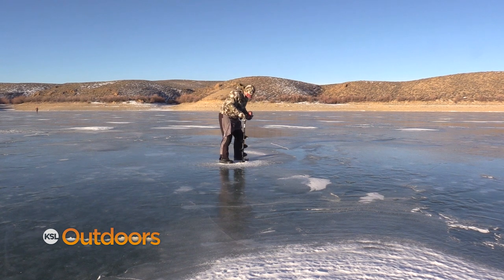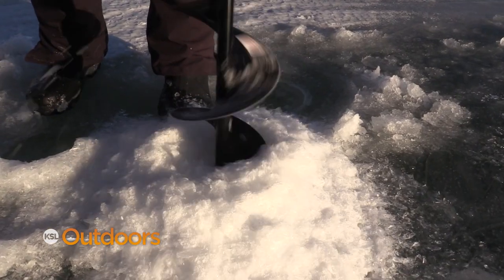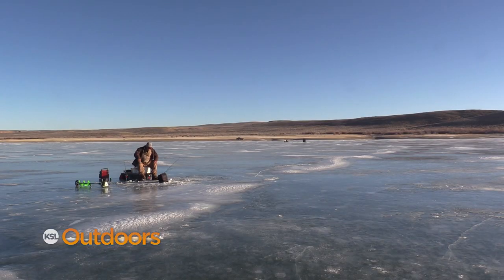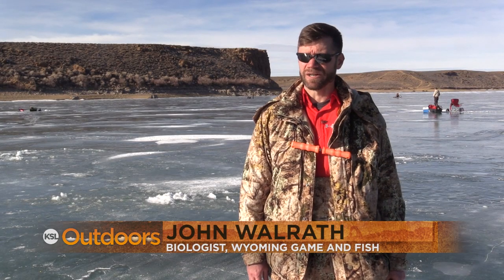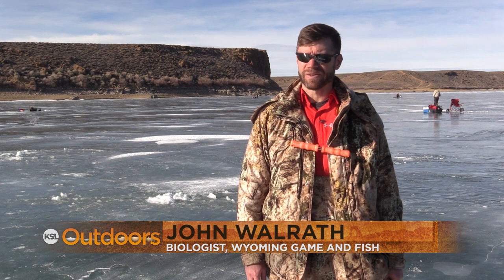Lake trout like deep water habitats, often associated with the river channel. You'll typically find them anywhere from 40 to 60 feet, and while they're usually near the bottom, there are often suspended fish around 20 to 35 feet. Always reel up to them — there's a very good chance that's a lake trout.